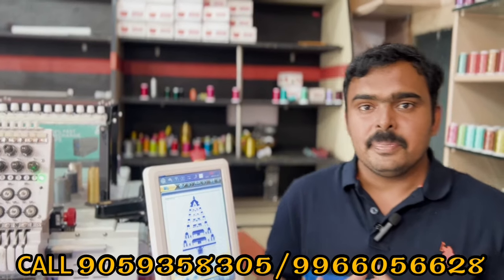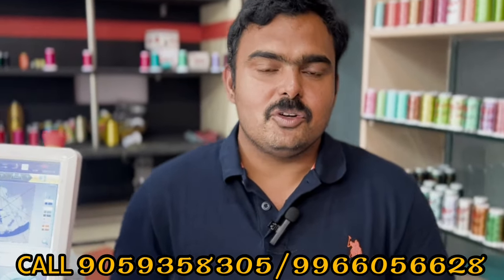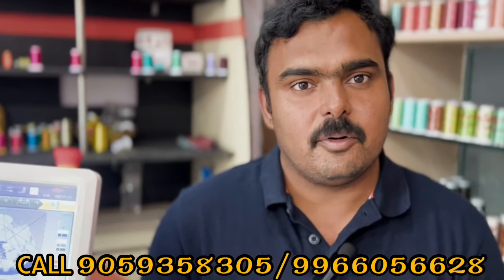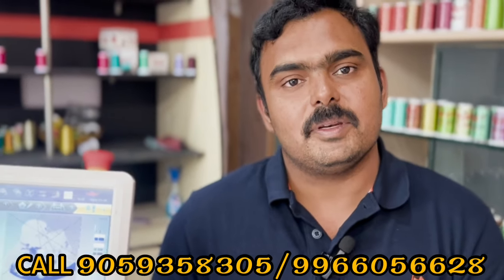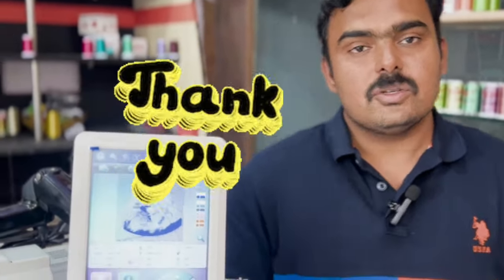This is the best part. Let's get started — we need to know information about your business. You can call the number shown below. If you have any doubts, you can inquire about loan purposes or machine costs. Thank you so much for watching this.